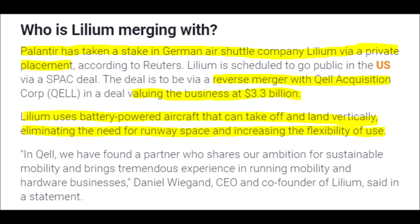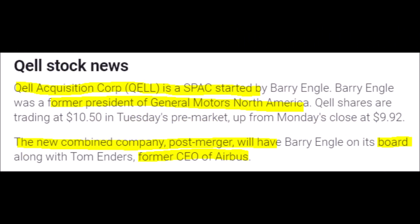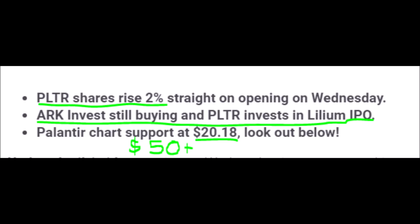If you like Ehang and Archer, feel free to check out ticker symbol QELL before the merger is final — you can get it cheap at around $10. Lilium uses battery-powered aircraft that can take off and land vertically, which means their aircraft have no need for a runway. The co-founder and CEO of Lilium said, 'In Quell, we have found a partner who shares our ambition for sustainable mobility and brings tremendous experience in running mobility and hardware businesses.' Quell Acquisition Corporation was started by the former president of General Motors North America, and after the companies combine, the former CEO of Airbus will be on the board of directors. So if you are invested into PLTR, you are already diversified indirectly into another company.